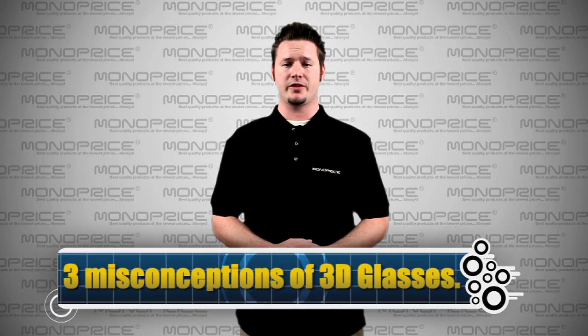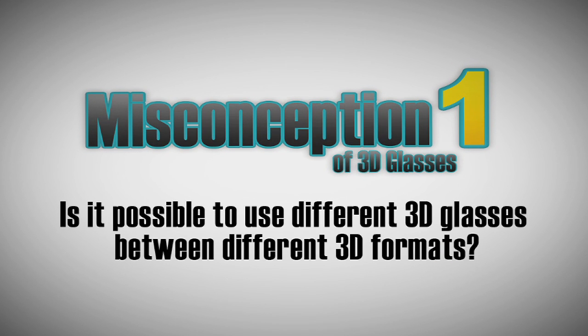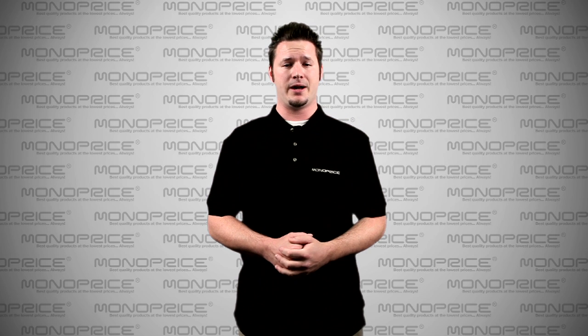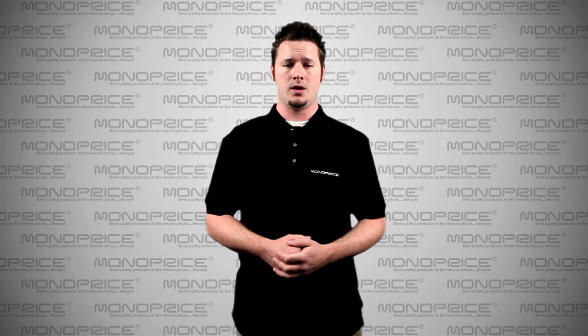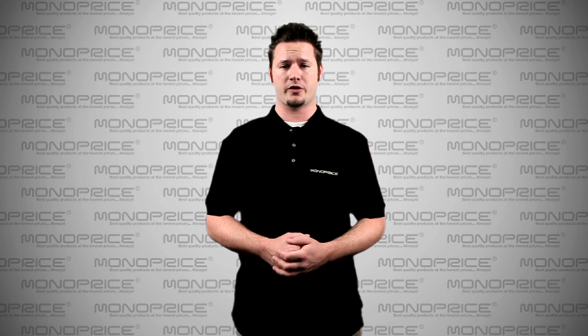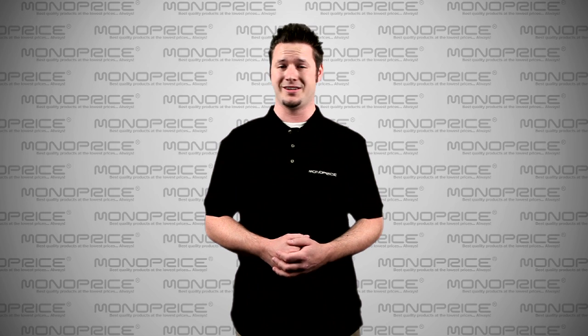Now I want to talk about the misconceptions regarding 3D glasses. Misconception number one: is it possible to use different 3D glasses between different 3D formats? The answer is no. A friend of mine went to the movie theater last weekend and brought his Active Shutter 3D glasses from his brand new 3D TV. Active Shutter 3D glasses are much more expensive than the Polarized 3D glasses given from the movie theater for free, so he expected a higher quality 3D effect. As you now know, this did not work.